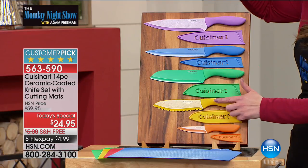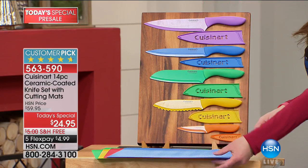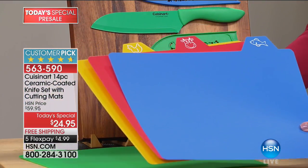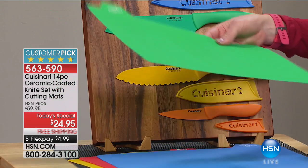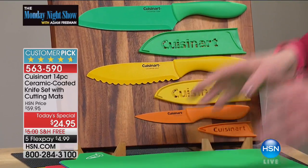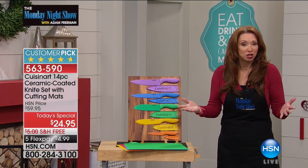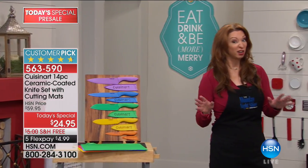You even get the spreader with the sheath, the paring knife with the sheath, and for the first and only time in history — we sold tens of thousands of these without the inclusion of the cutting boards. I prefer a flexible cutting board; it has a non-slip grip on the back, and allows you to chop herbs or celery for Thanksgiving. That price with free shipping and flex pay is awfully hard to resist.